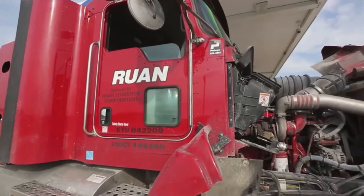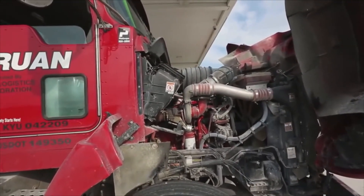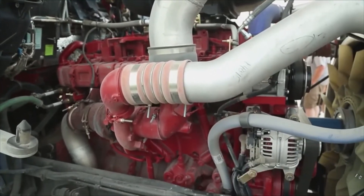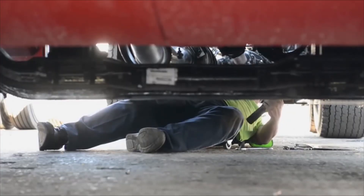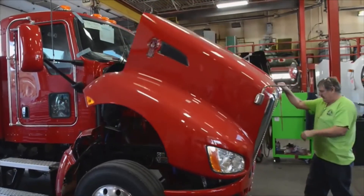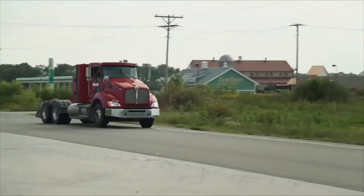Fair Oaks had been using Cummins Westport's 9-liter ISL-G, knowing the engine was undersized for pulling typical payloads of close to 80,000 pounds. In the fall of 2013, it began converting its fleet to Cummins Westport's new ISX-12G engine, a larger engine designed for the kind of demands Fair Oaks is putting on its fleet.